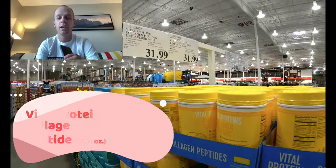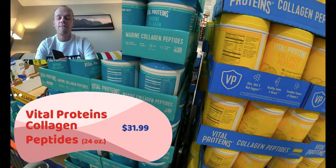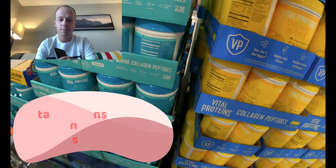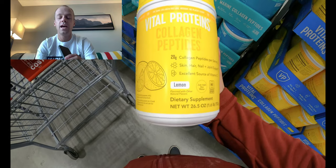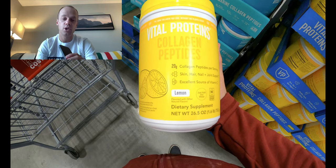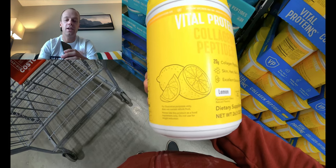Another great supplement having a real hot moment right now: collagen peptides. Well known for helping with muscle repair and recovery — obviously great for runners. Various flavors here, I've never tried lemon before. I've only tried the chocolate flavor. I put a little scoop in my coffee in the morning, which makes my fingernails grow twice as fast — also wonderful.